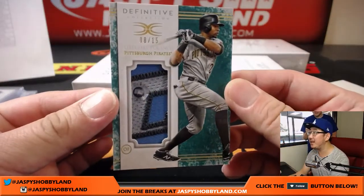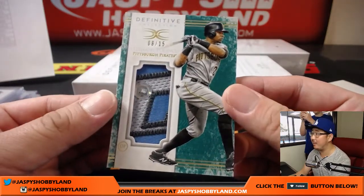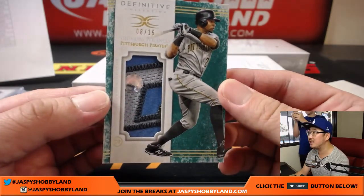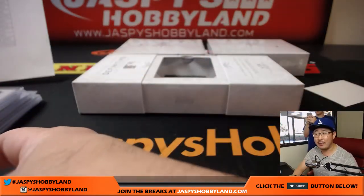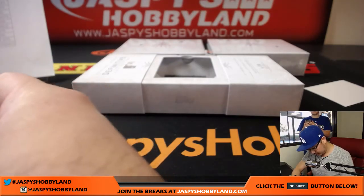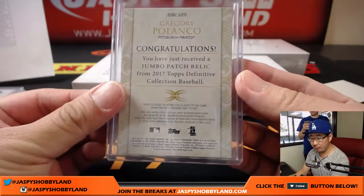And the last one out of here is 8 out of 15, another Pirate — Gregory Polanco in that classics pirate powder blue. Actually I think that's a Father's Day uniform — the blue color. JC 476-176, you can check that out at mlb.com/authentication. There we go, another Pirate for Yonar.